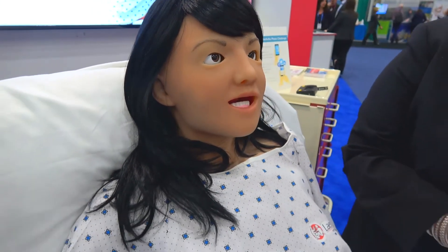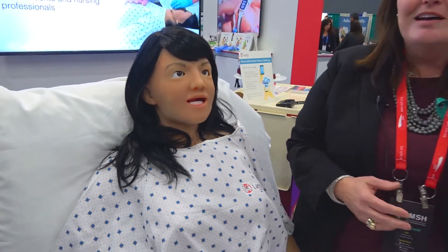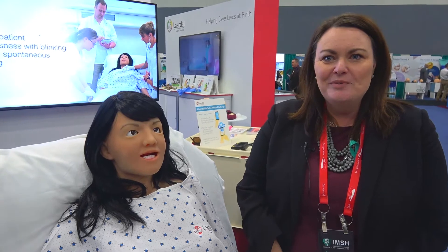We still offer the systems that surround her — she's got an educational system, she's got service backing behind her, as well as curriculum integration in those pieces that we offer. That's her in a nutshell, and we'd love for you to reach out and visit us at laerdal.com.